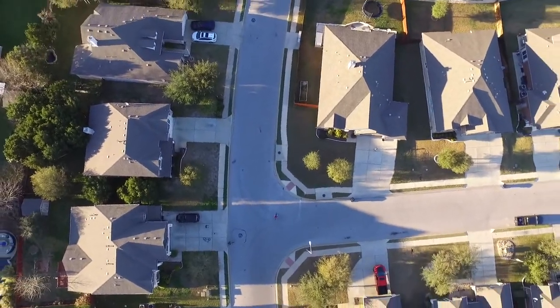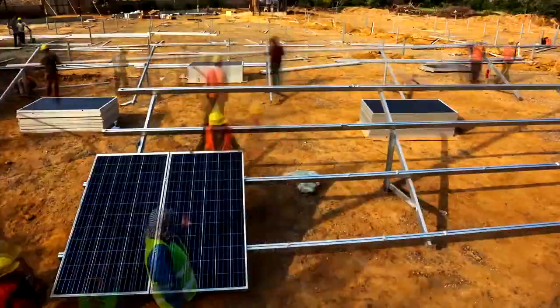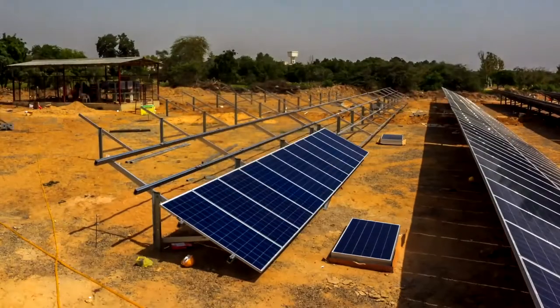Giant batteries are also crucial to meeting renewable energy goals. The state of Victoria aims to get half of its energy from renewable sources like wind and solar power by 2030. Batteries can fill in the gaps in energy supply when the sun doesn't shine and the wind doesn't blow.